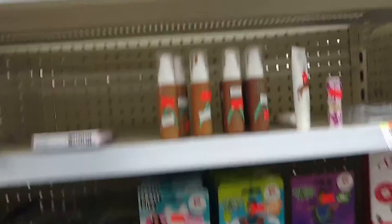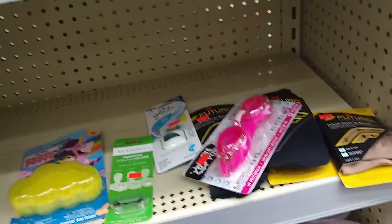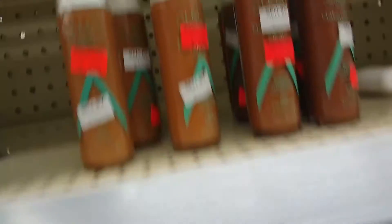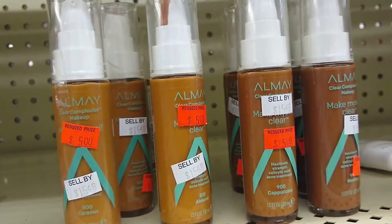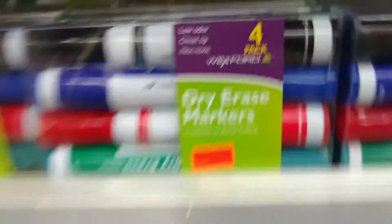Check out the clearance section at Walgreens — it's never too big, but you never know what you're gonna find. Looking for dry erase markers, $1.99.